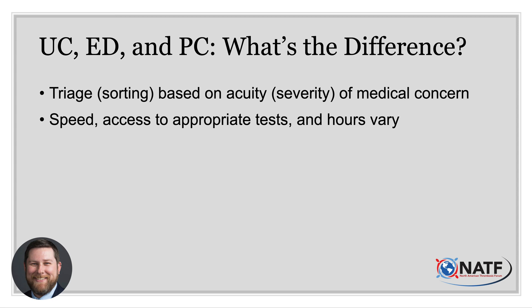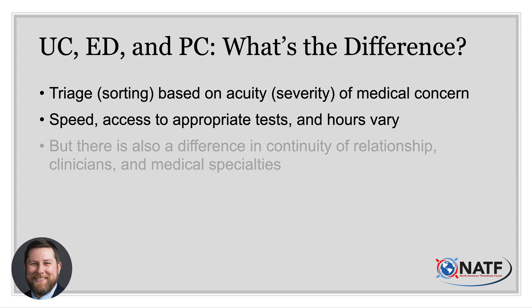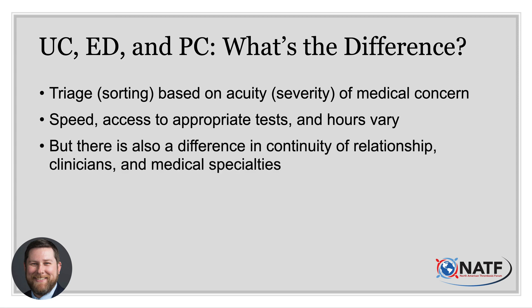Emergency departments typically have access to the resources of a hospital — more rapid blood tests and x-rays, for instance. Some primary and urgent care facilities are near or connected to a hospital, but they may or may not have rapid access to these things. Another difference is continuity of care. Primary care clinicians typically have a better 30,000-foot view of a patient's care — what is happening acutely, but how other chronic issues factor in. A patient probably has more control over whom they see in primary care.